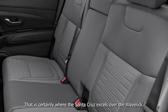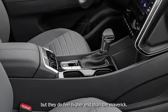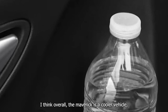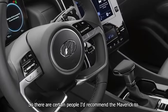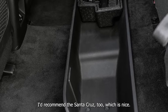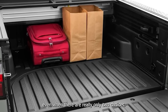That is certainly where the Santa Cruz excels over the Maverick. You spend a little bit more money on equivalent Santa Cruzes, but they do feel higher end than the Maverick. I think overall the Maverick is a cooler vehicle, but this certainly feels like a higher quality item. There are certain people I'd recommend the Maverick to, and certain people I'd recommend the Santa Cruz to — it's nice having that segment available to more than just one type of buyer, even when there are really only two choices.